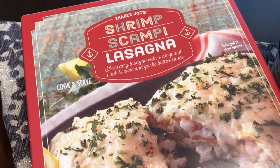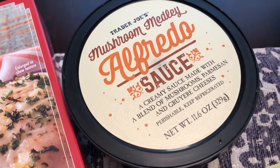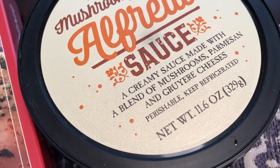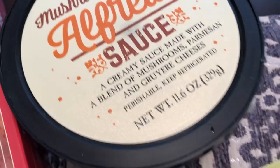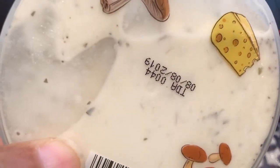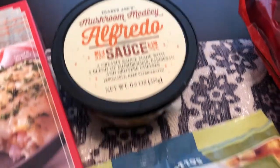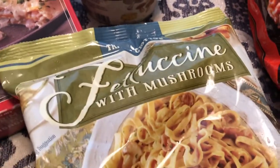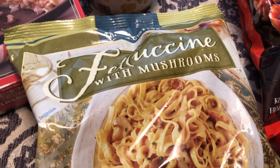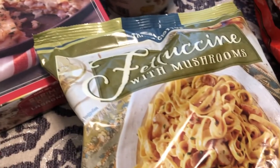Another thing I picked up — this may have been around for a while, I just haven't seen it — it's mushroom medley alfredo sauce with mushrooms, parmesan, and gruyere cheese. I'm excited to try that. I've never tried it before, but we have had the fettuccine with mushroom sauce and we like that a lot. This one is very similar except it has the mushrooms in it.